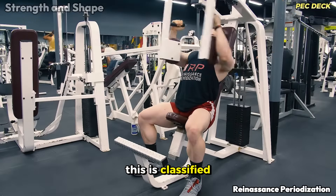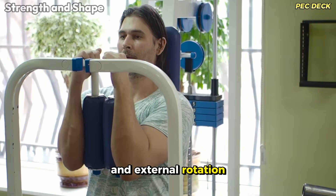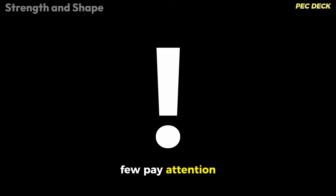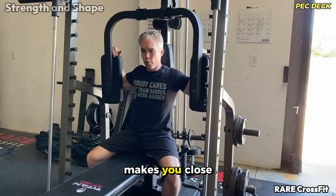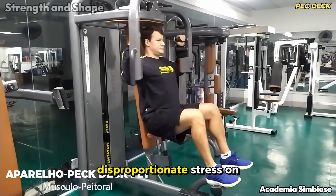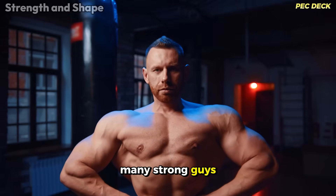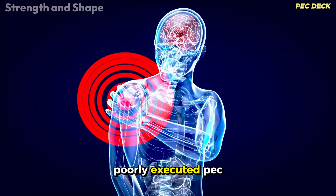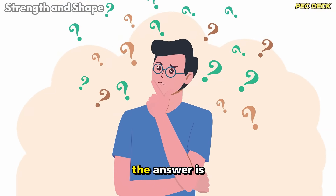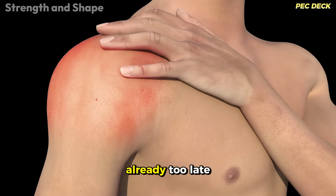Peck Deck is classified as bad, and for good reasons. Many Peck Deck models work simultaneously on shoulder abduction and external rotation, a potentially disastrous combination for joint health in the long term. Observe the design of the machine — if the movement makes you close your elbow more than your wrist, it's a terrible sign. This mechanic puts disproportionate stress on the glenohumeral joint, drastically increasing the risk of rotator cuff injuries. Overuse injuries are silent until they're not anymore, and when you realize it, it's already too late.